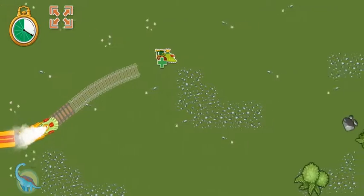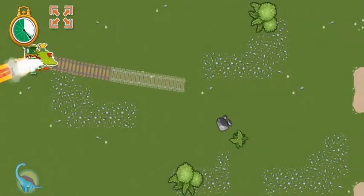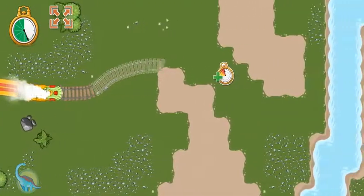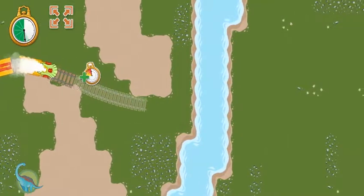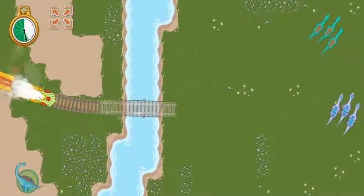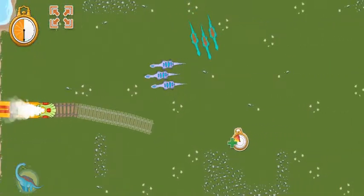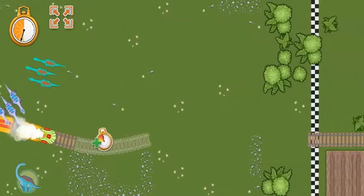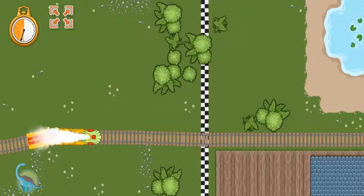Draw your track to the boost power-up to place track faster. Watch out for trees and large rocks — make your track go around them! This is a good place for a bridge! Watch out for that herd of sauropods! Let's build our track around them! Here's the train station! Connect your track to pick up our next passenger!